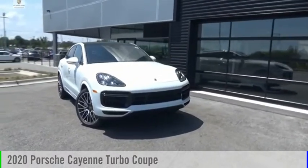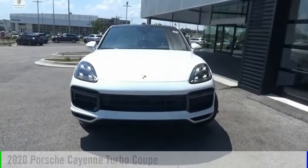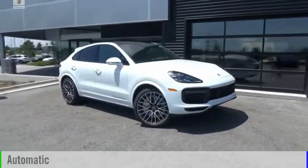Looking for the right vehicle? Check out the 2020 Cayenne. This vehicle is powered by an all-wheel drive, 8-cylinder, 4.0-liter engine, and comes with an automatic transmission.